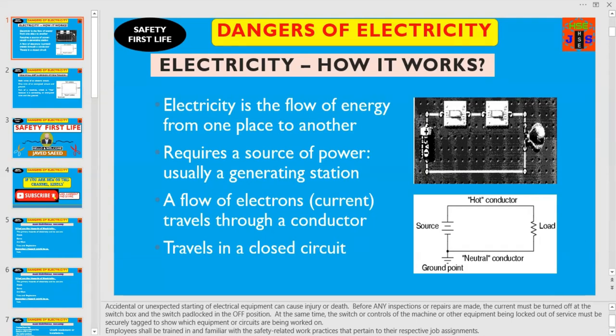Dear friends and colleagues, accidental or unexpected starting of electrical equipment can cause injury or death. Before any inspections or repairs are made, the current must be turned off at the switch box and the switch padlocked in the off position.